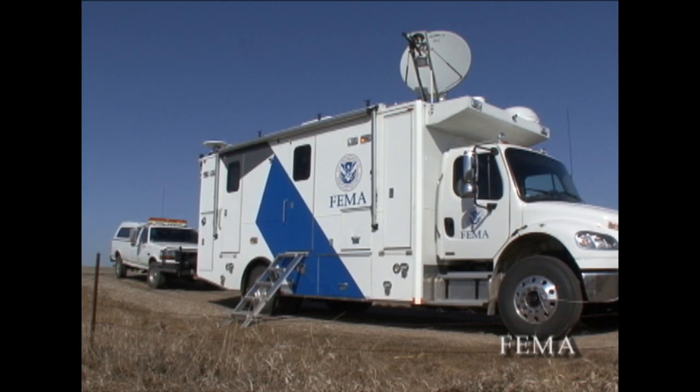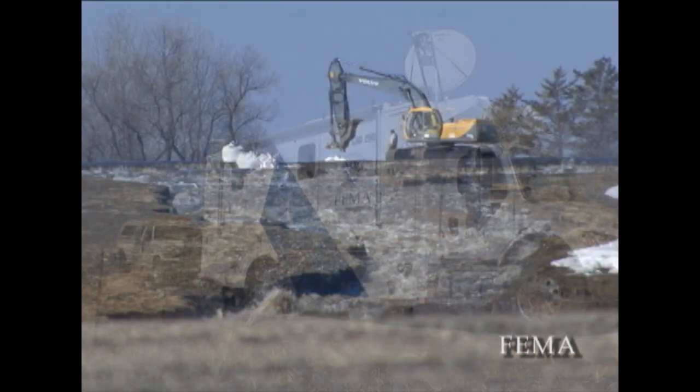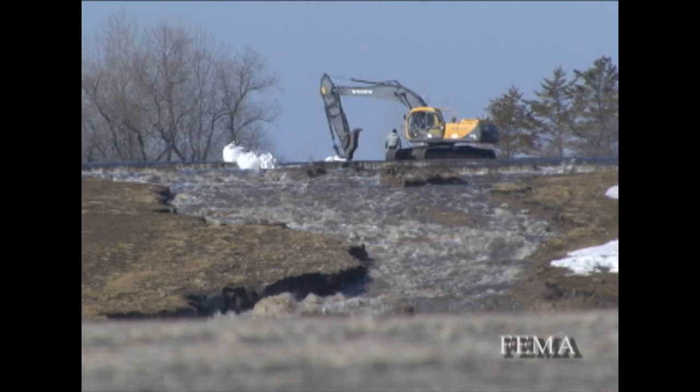The incident response vehicle, IRV for short, is stationed at the Lake Lemoore Dam and we are streaming video back to the Water Commission and the North Dakota State Emergency Operations Center so they can monitor the erosion of the spillway during this flooding event.